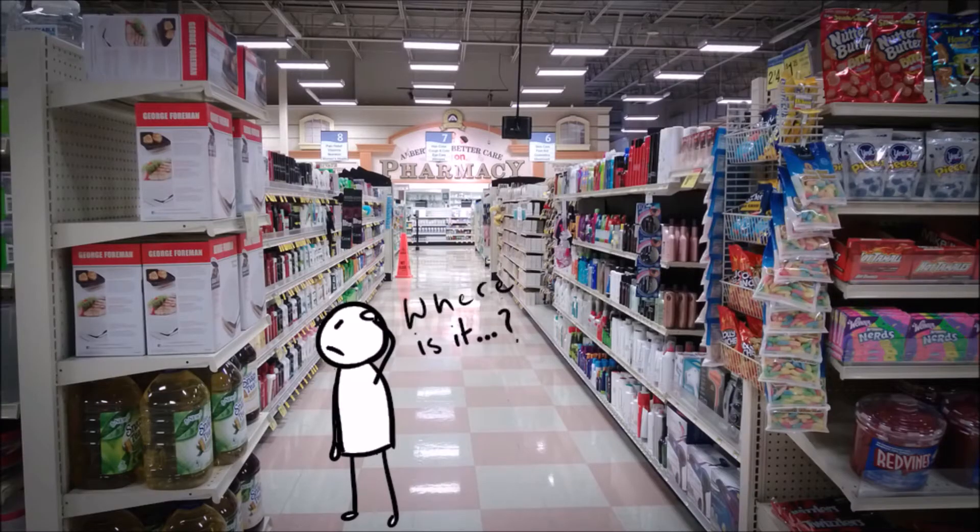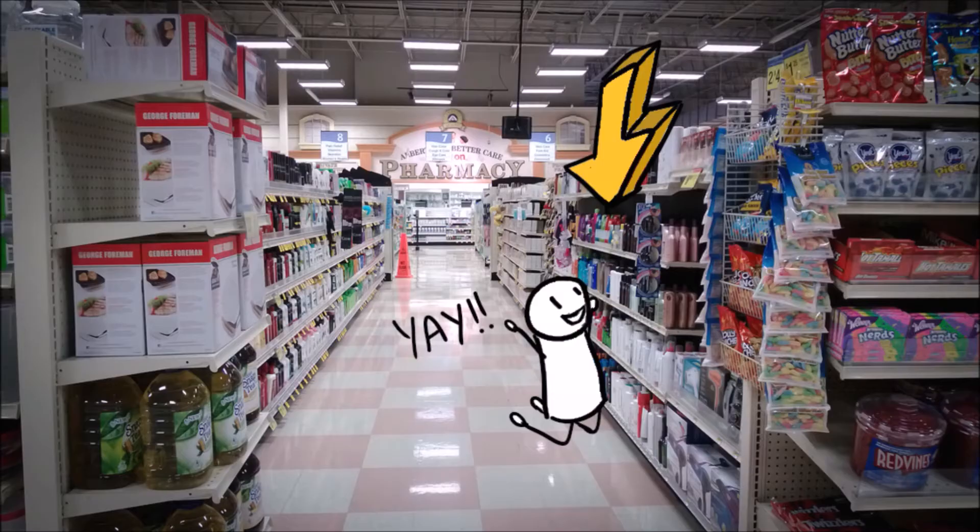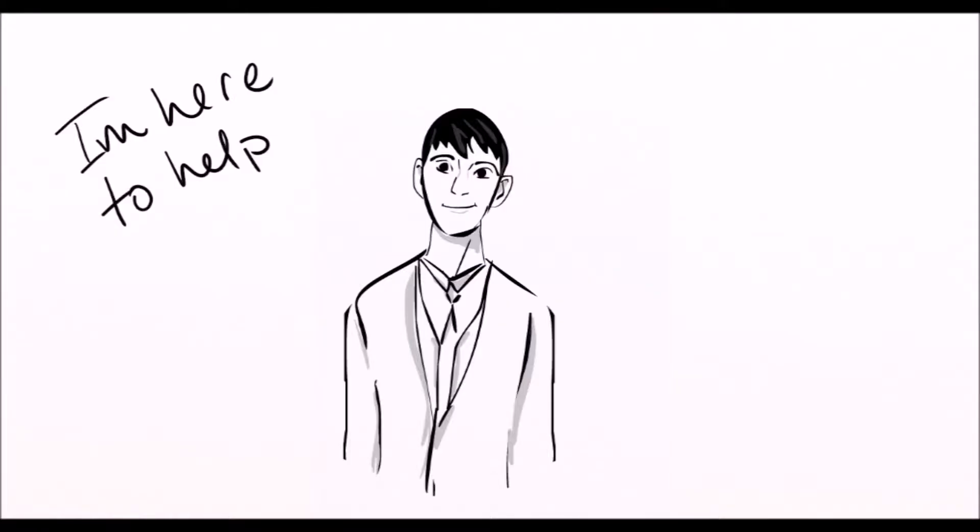There are many different types of allergy medications to choose from, so it might be confusing trying to find the right one for you. The purpose of this video is to give you an understanding of the types of over-the-counter allergy medications and help you decide which one is best for your symptoms. And remember, it is always best to ask your pharmacist for help.